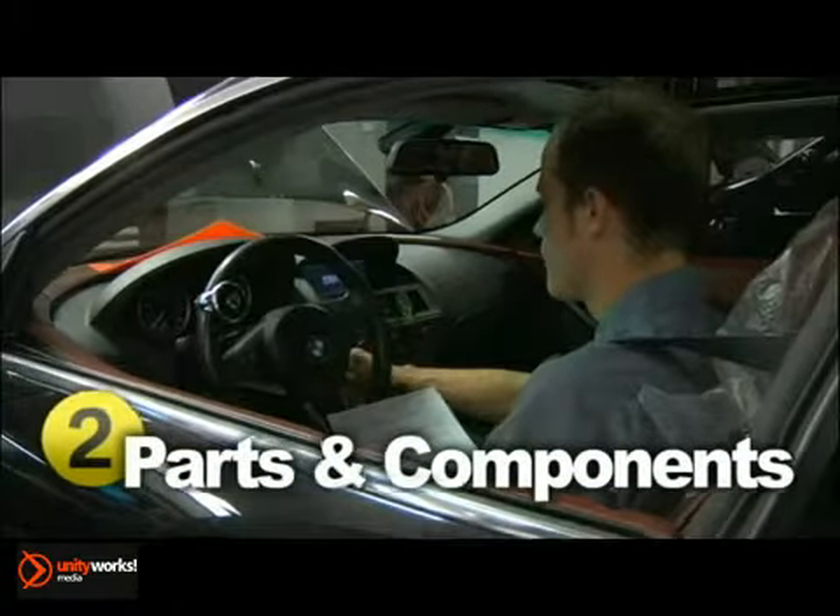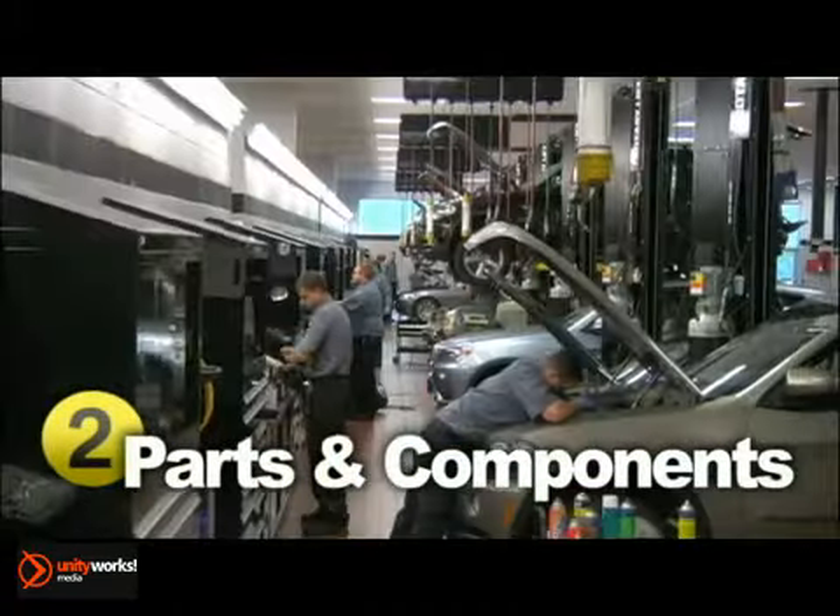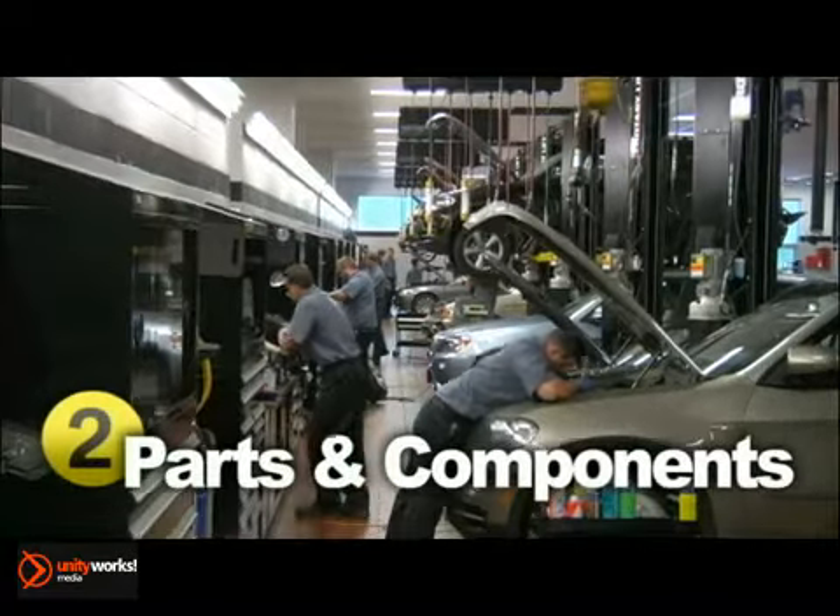We can help you schedule a service appointment to make these suggested repairs as needed at our BMW authorized service facility.